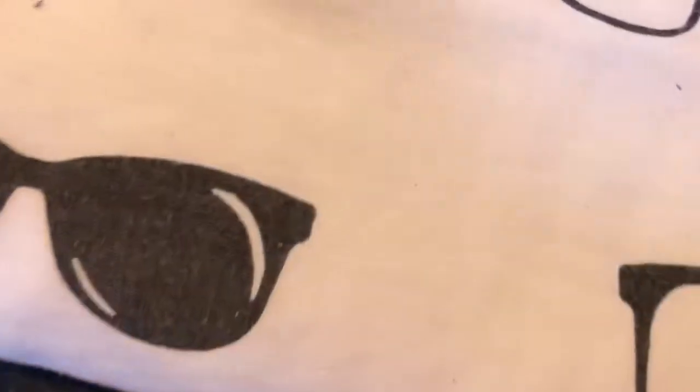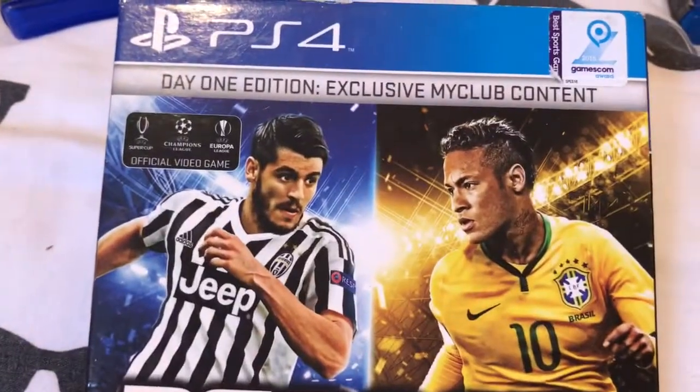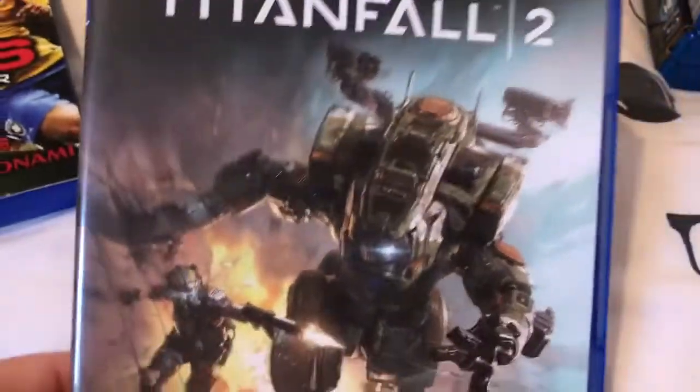Next I'll show you the PS4 games — I only picked up two. I got Pro Evolution Soccer 2016, the Day 1 Edition which has got the pros in it — not sure if the code still works — comes with a slip as well, and it's the 25th anniversary edition from 2015. And I got Titanfall 2. I haven't played Titanfall 1 but I thought I'd want to pick it up.